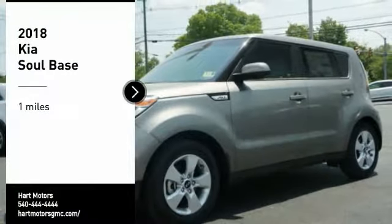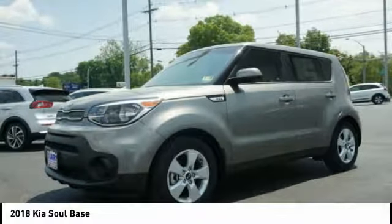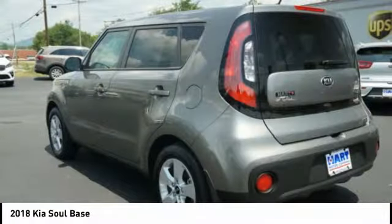We are pleased to show you the 2018 Soul. The Soul is quick and ready with its innovative, catchy style. A sharp, roomy, and well-fitted cabin, and a comprehensive list of safety and fun features.